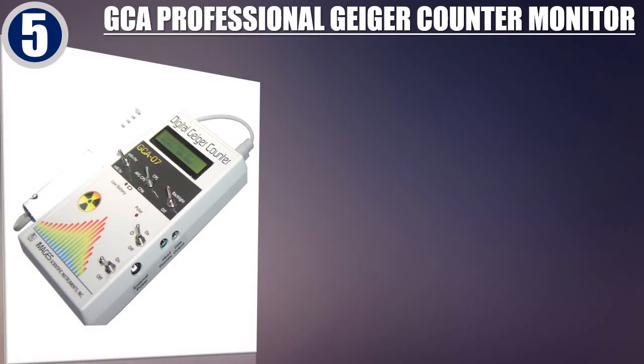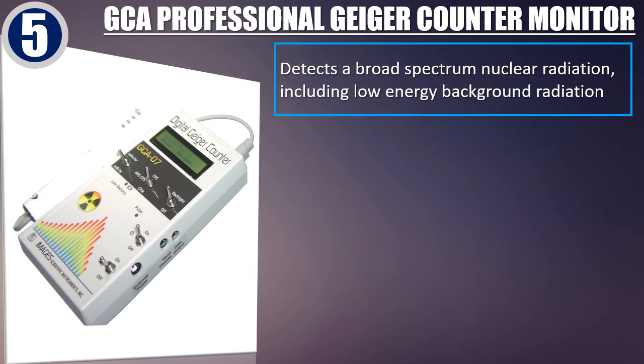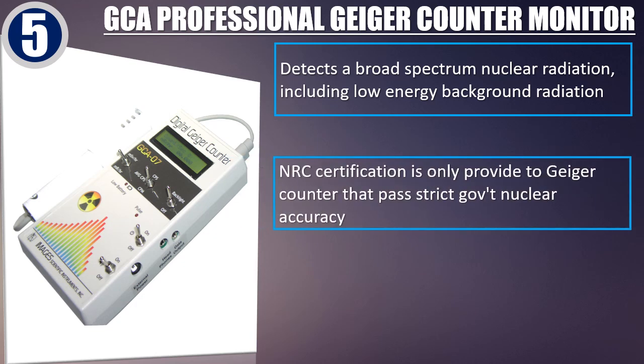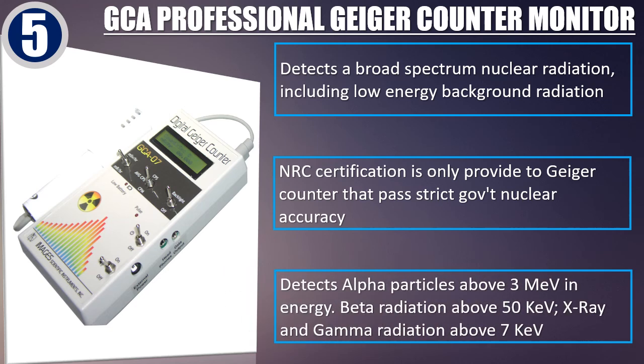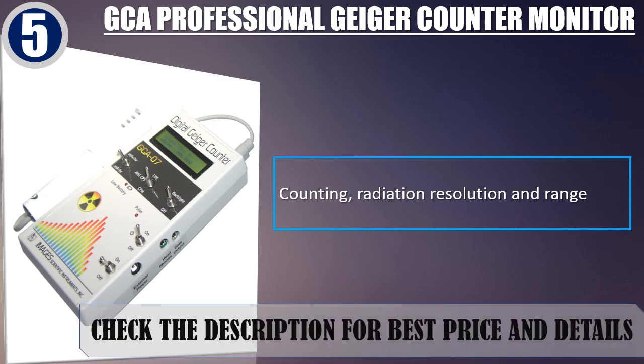Best of 5: GCA Professional Geiger Counter Monitor. Detects a broad-spectrum nuclear radiation, including low-energy background radiation. NRC certification is only provided to Geiger counters that pass strict government nuclear accuracy standards. Detects alpha particles above 3 MeV, beta radiation above 50 keV, and X-ray and gamma radiation above 7 keV. Counting, radiation resolution and range. Check the description for best price and details.